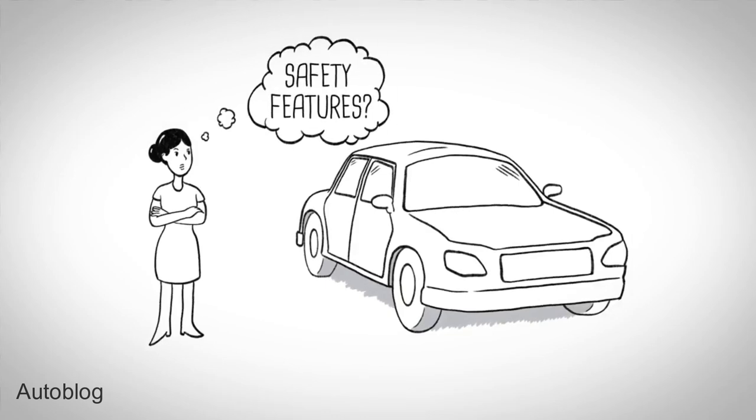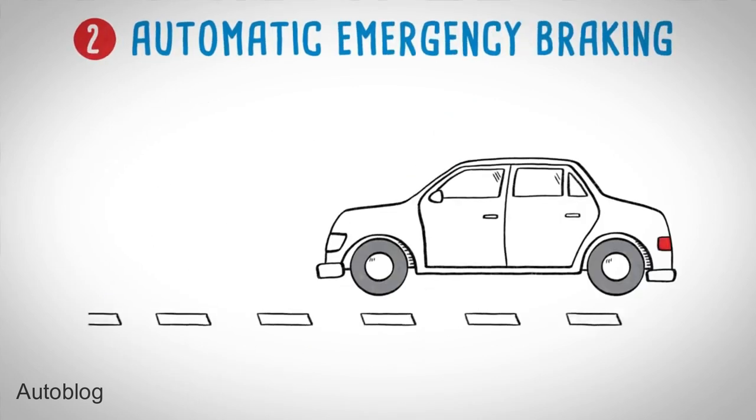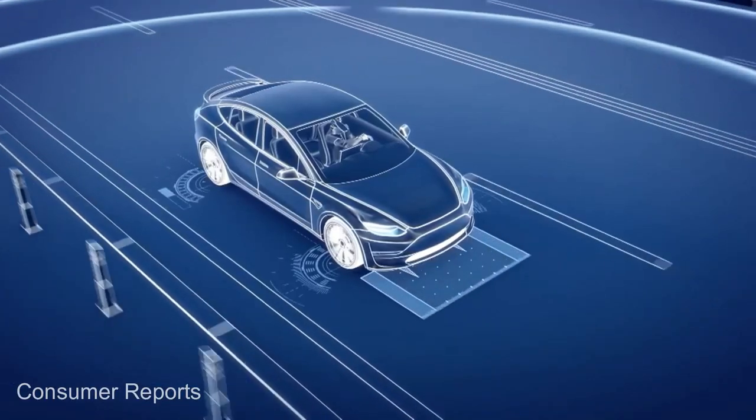When most people think about what makes a car safe, they usually think about things like seat belts, airbags, anti-lock brakes, collision warnings, and other high-tech sensors.